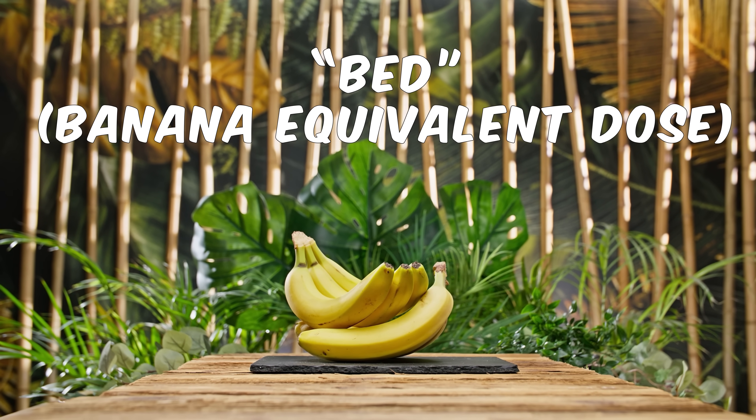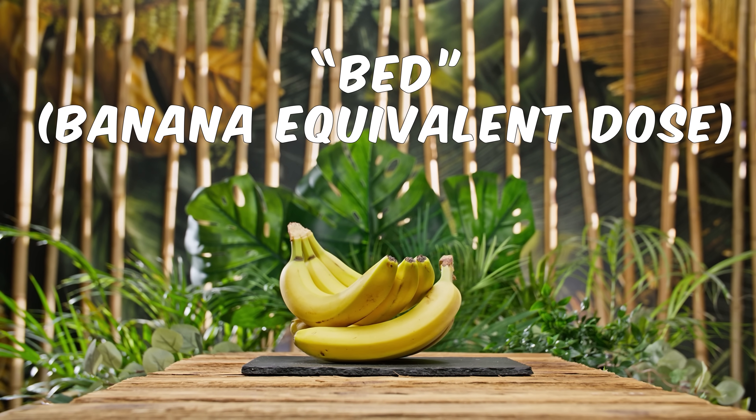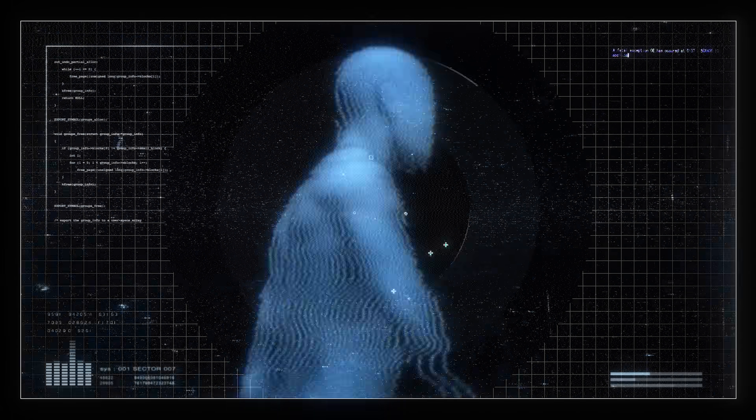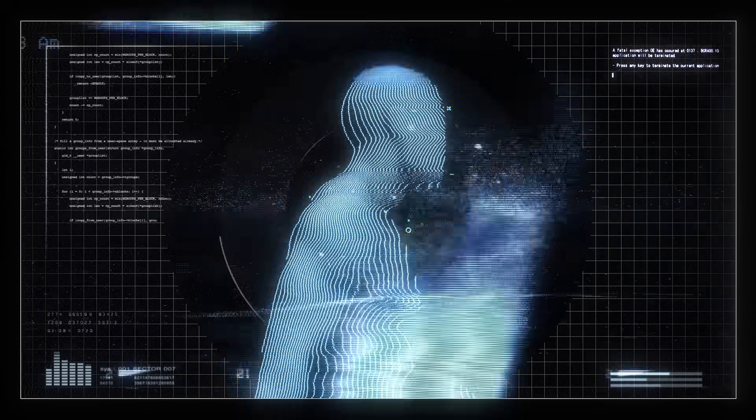In fact, there's an informal unit of radiation called the banana equivalent dose, which compares radiation doses to the amount of radiation you get from eating one banana. Since you also have potassium in you, that means you naturally emit radiation at about 4,000 disintegrations per second. So you can see that radiation is all around us.